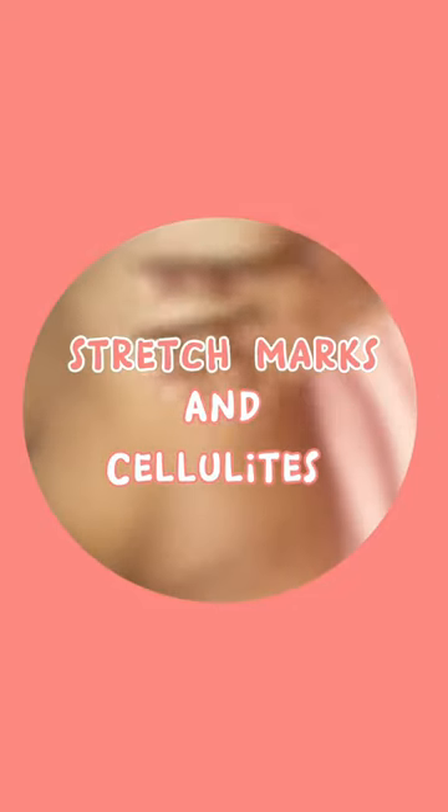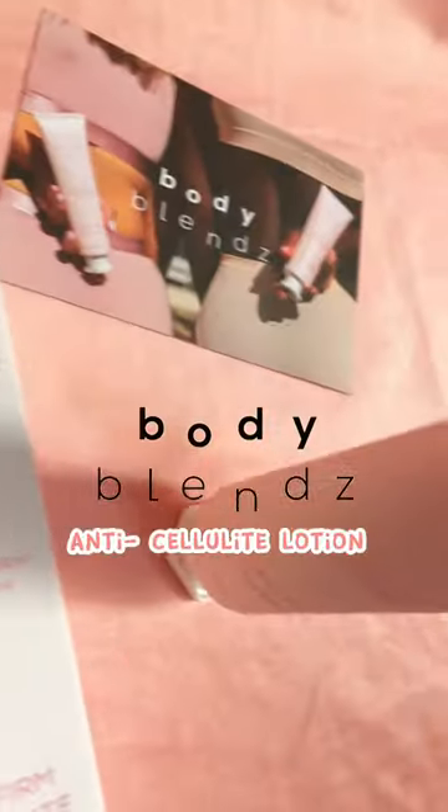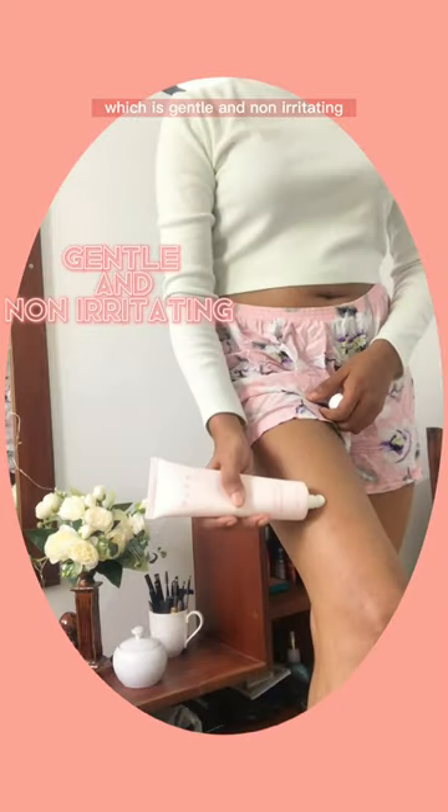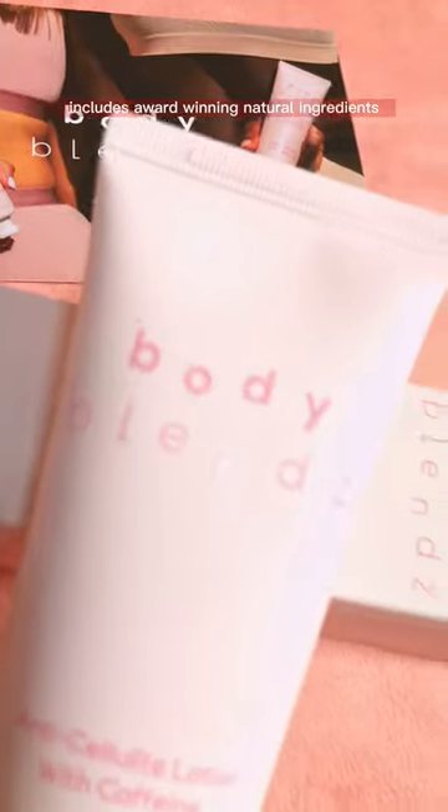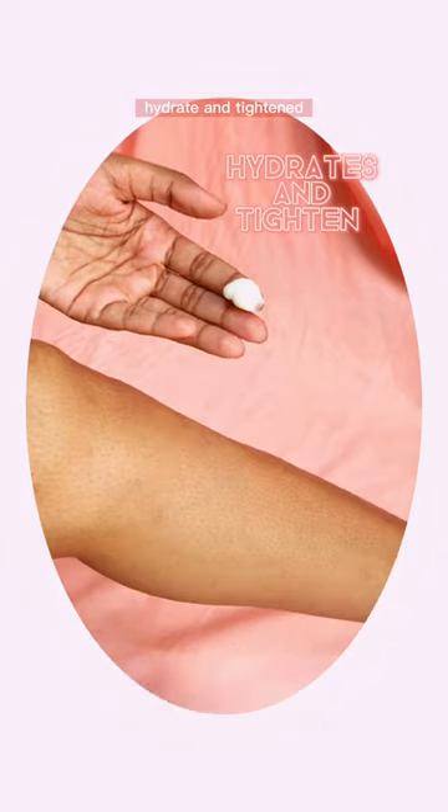Want to get rid of stretch marks and cellulite in your body? I came across Body Blends Anticellulite Lotion, which is gentle and non-irritating to my sensitive skin. Body Blends Anticellulite Lotion includes award-winning natural ingredients, which are scientifically proven to hydrate and tighten your skin.